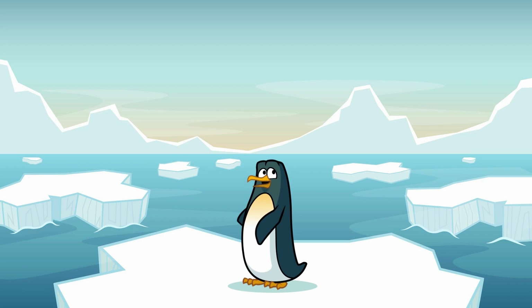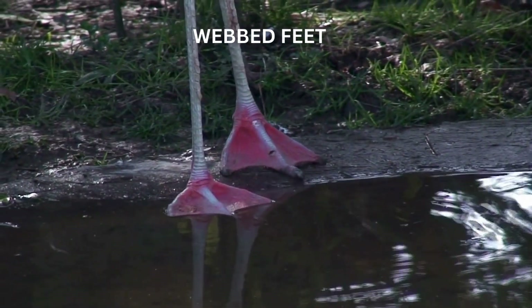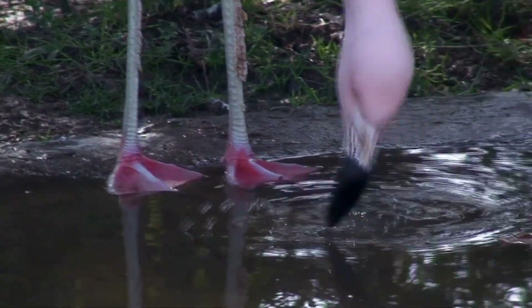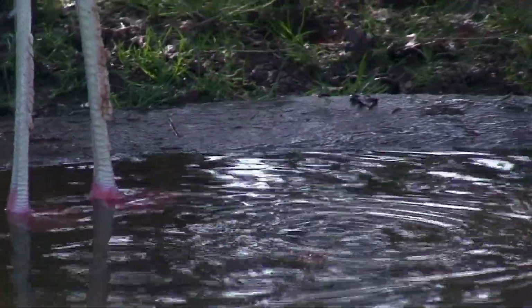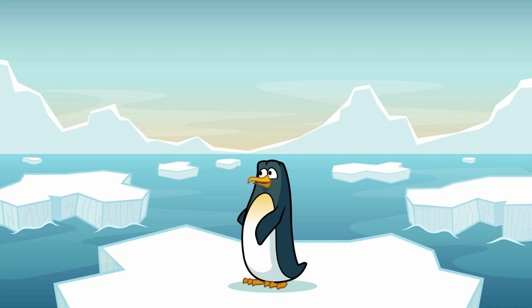Let's take a closer look at those feet. Flamingos have webbed feet, just like ducks, which help them walk on soft, squishy ground without sinking. Their feet also help them paddle through the water when they're swimming or wading. And those long legs? They're perfect for keeping their bodies out of the water while they search for food.